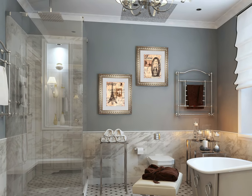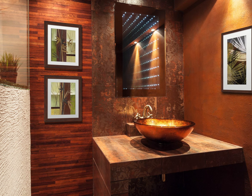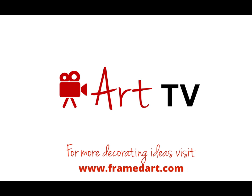Remember, decorating with art should be fun and easy. All of our framed prints arrive ready to hang, so all you have to do is have fun decorating. Be sure to check out more decorating ideas at framedart.com.